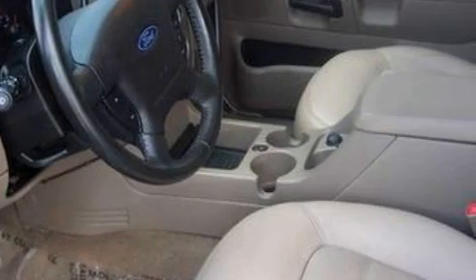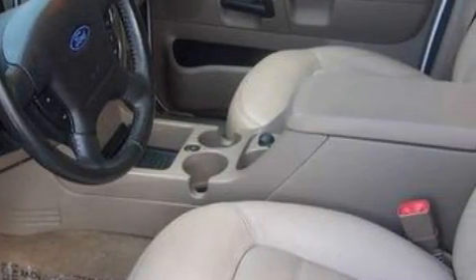This vehicle has fewer than 68,000 miles on the odometer. This vehicle won't last long at this price. Call and arrange a test drive now.